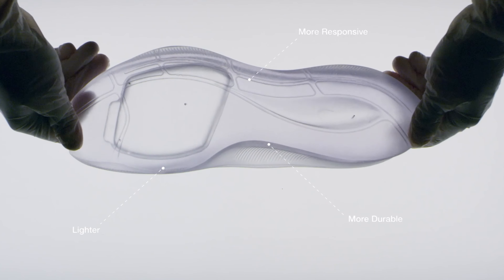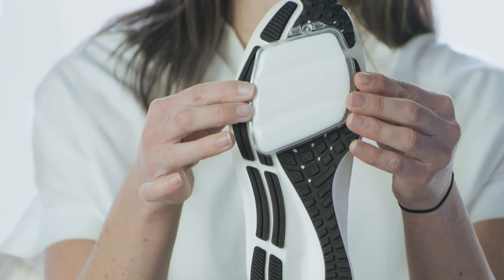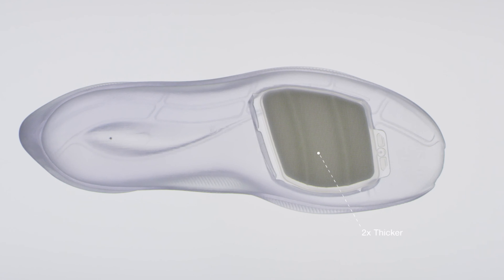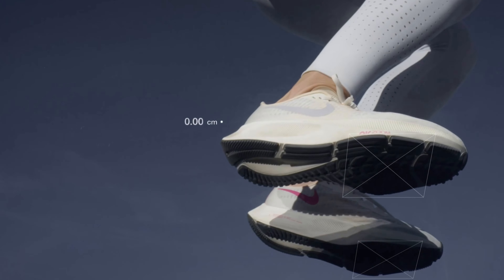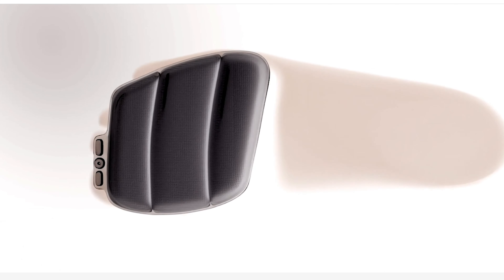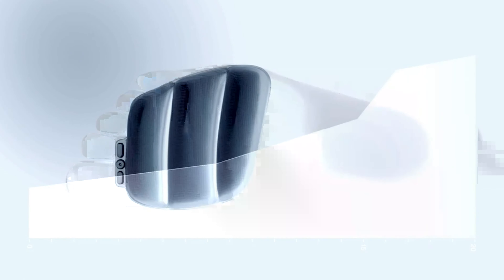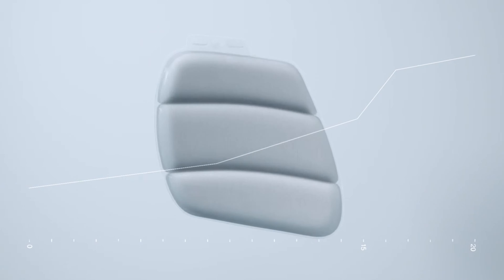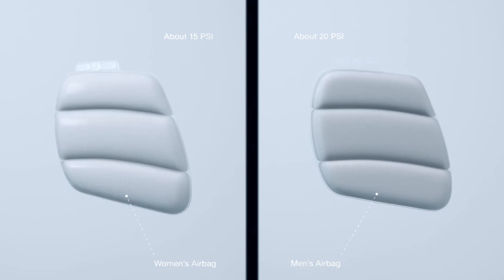The React foam is much springier and lighter, giving more bounce. Also this year there will be an Air Zoom unit at the forefoot that is twice as large as last year's version, providing extra cushion and bounce. The zoom airbag will be personalized based on gender — Nike received feedback from women asking for a softer ride, so the PSI for women's airbags will be set at 15 PSI compared to the men's at 20 PSI.